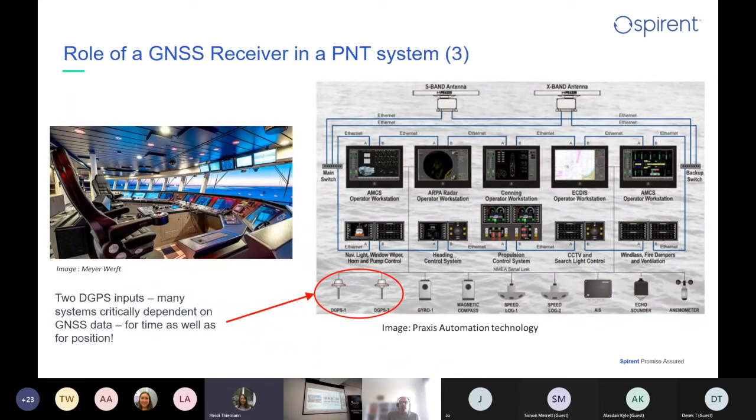You can see it becomes complicated. This is a modern ship's system with two DGPS inputs and antennas, S-band and X-band antennas, loads of various workstations and systems on the ship. Most of them are critically dependent on GNSS data for time, as well as for positioning data.